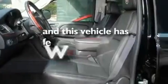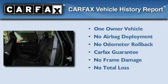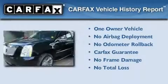This vehicle has fewer than 38,000 miles on the odometer. This Cadillac has had only one owner and it qualifies for the Carfax Buy Back Guarantee.